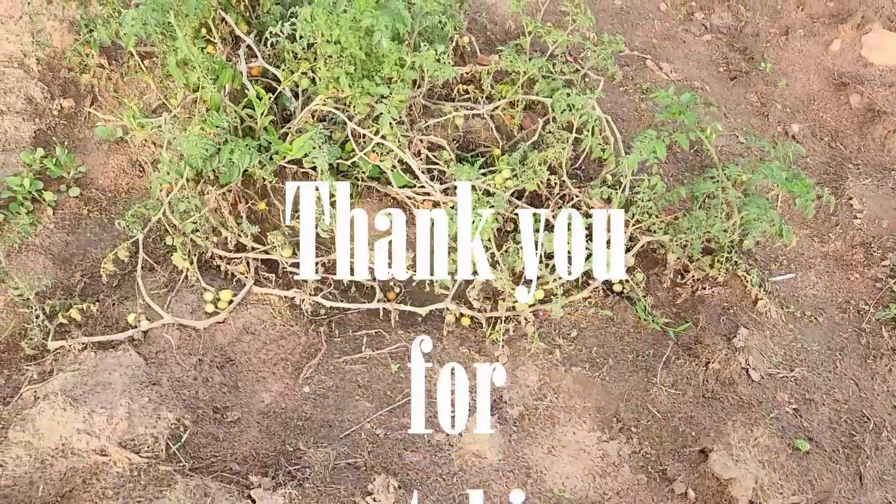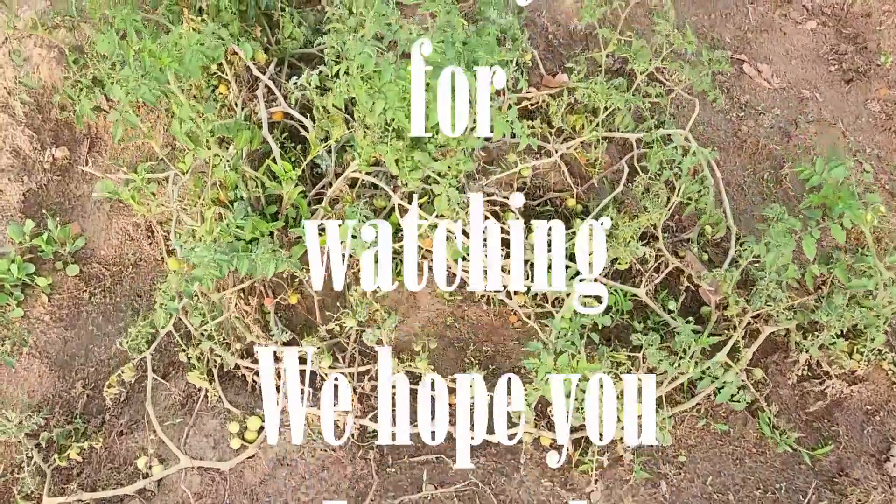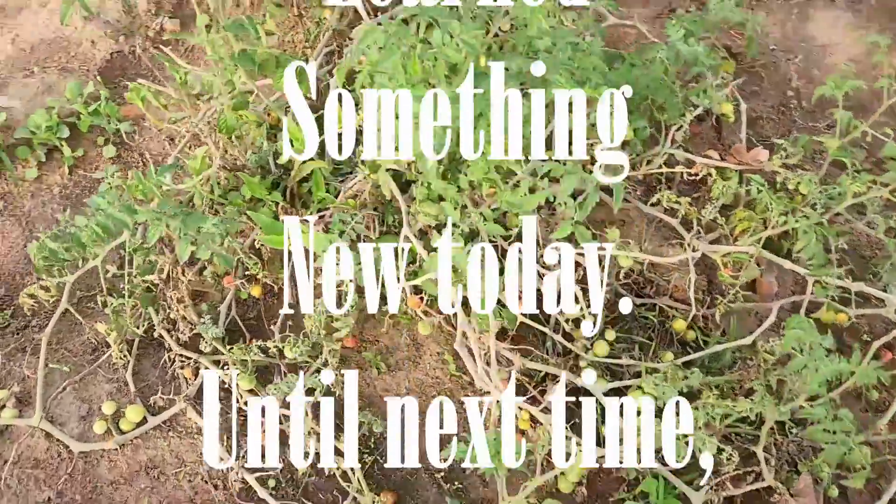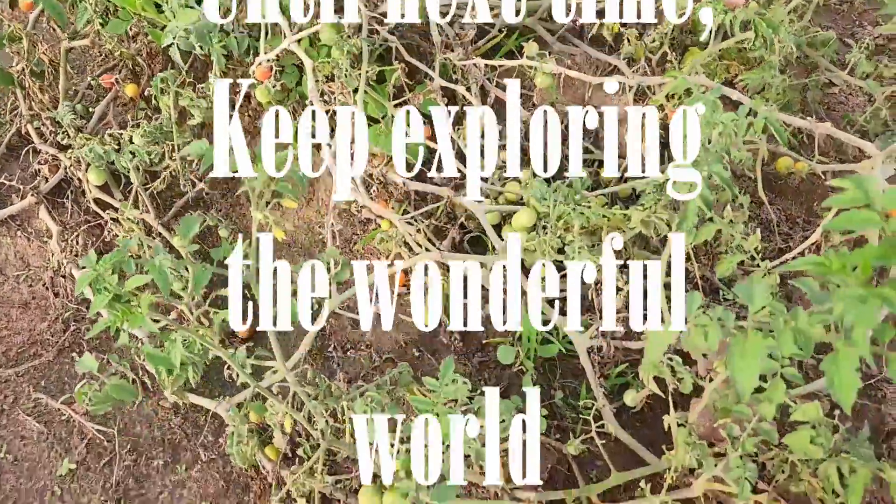Thank you for watching. We hope you learned something new today. Until next time, keep exploring the wonderful world of agriculture. Bye.